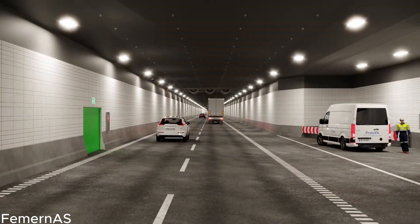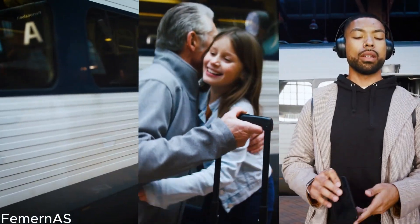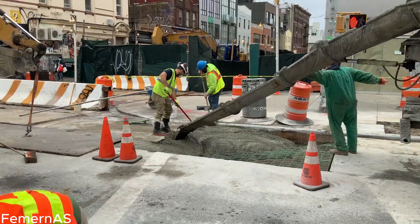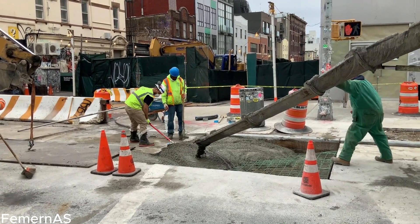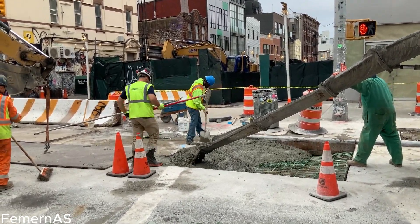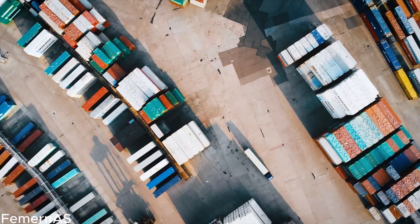Join us on this enthralling journey as we uncover the construction, impact, and significance of the Feimarn Belt Tunnel. Witness the fusion of human ingenuity, engineering excellence, and environmental stewardship that has made this visionary project a reality. Together, let's celebrate the transformative power of infrastructure, forging new paths and fostering a more connected and sustainable future.